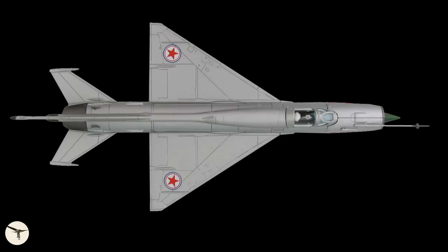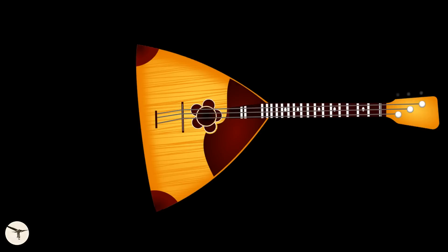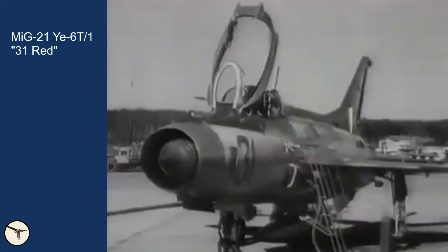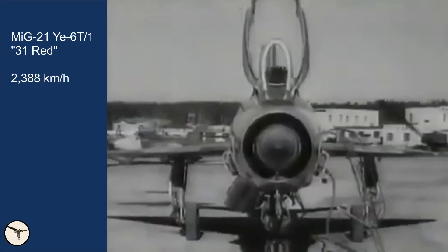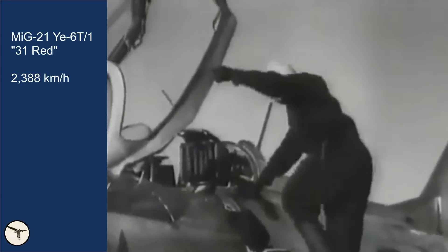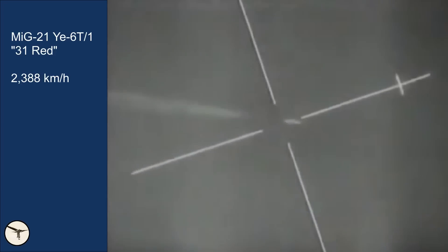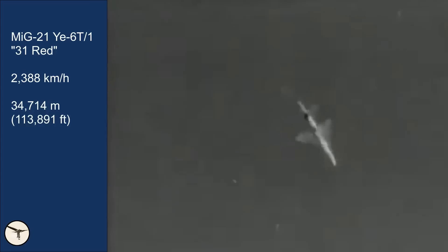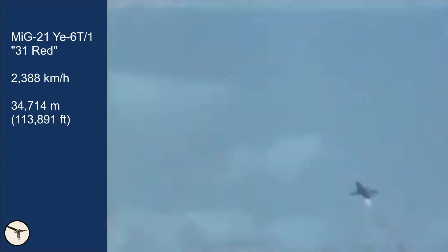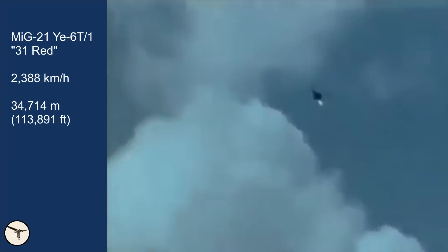Because of the delta wing, Russian pilots called it a balalaika — it is the fastest balalaika in the world. In 1959, a prototype set a world speed record of 2,388 km/h over a straight 25 km course. Two years later, with a rocket engine added to the airframe, it set an altitude record of 34,740 m (113,891 ft).